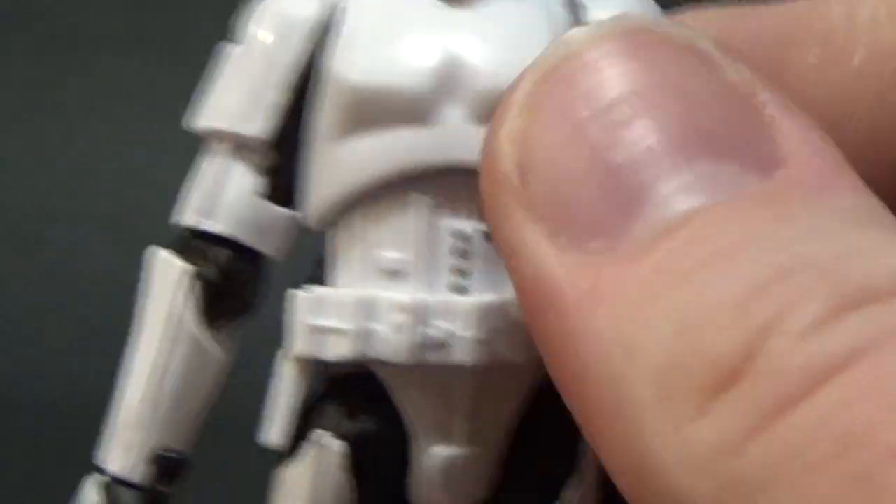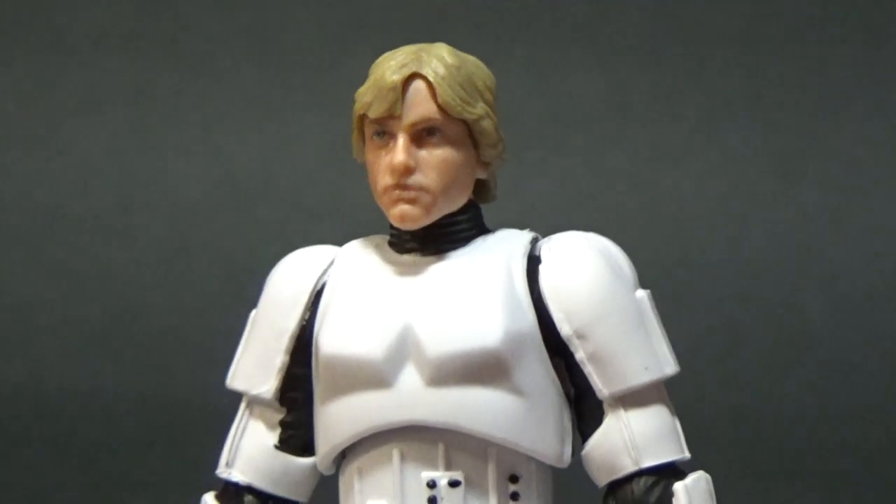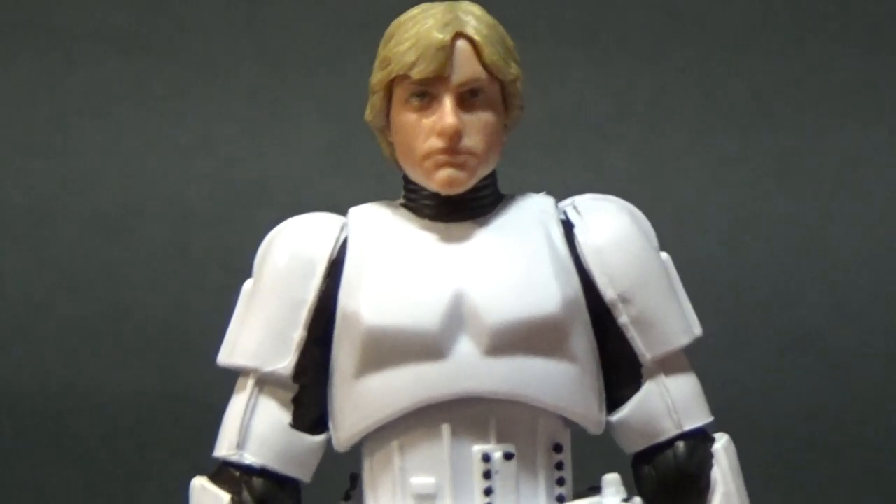I've got Han Solo coming on the way — I had to order it once I got this guy out of the package. I need those two together, so I'm pretty excited to get that as well and have these two on display together.